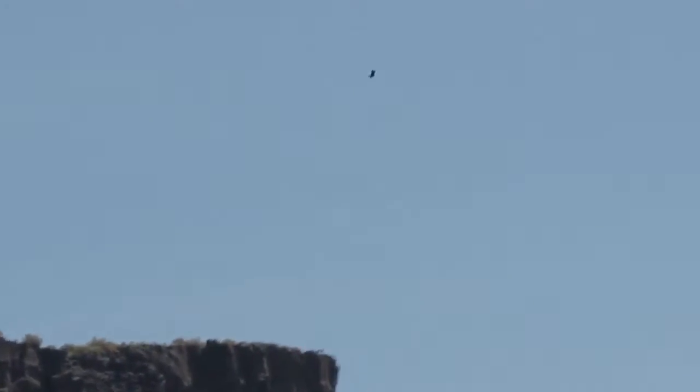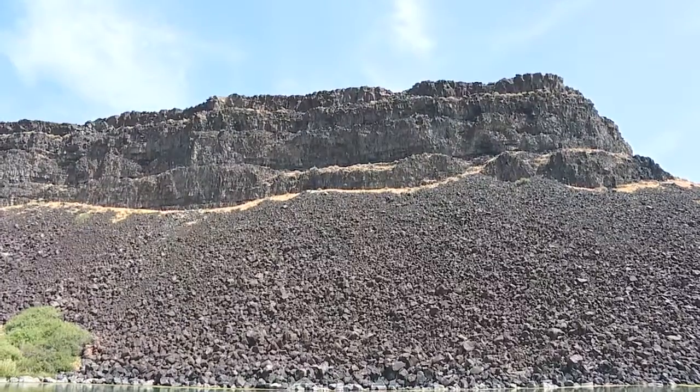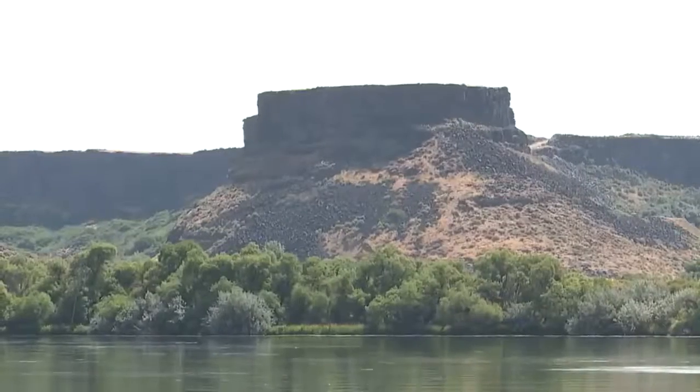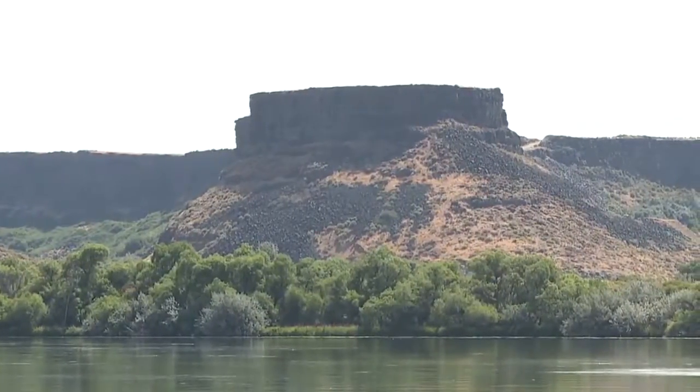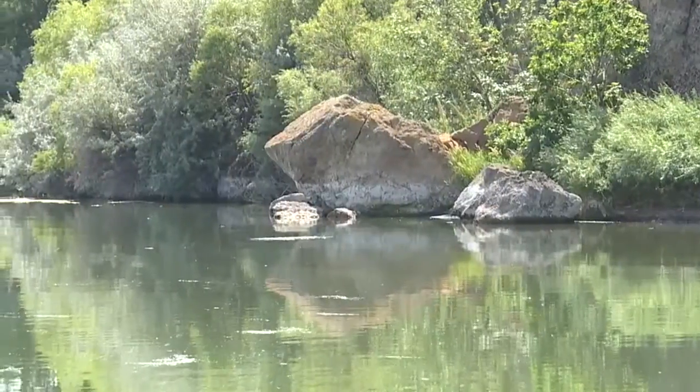The area is rich with history and geology — old formations that have developed over thousands of years. A lot of people come here and talk about how it looks like it's right out of a film, and others that have recently discovered it.